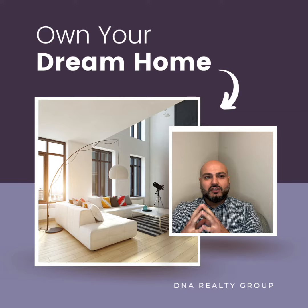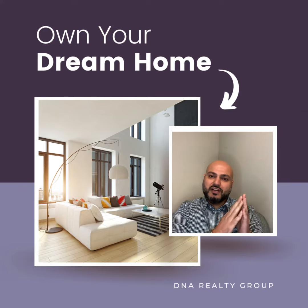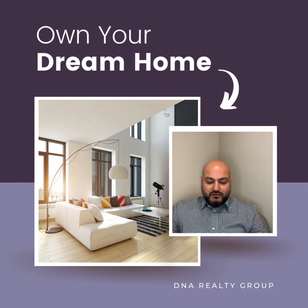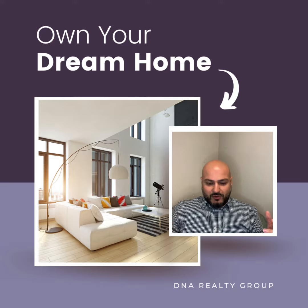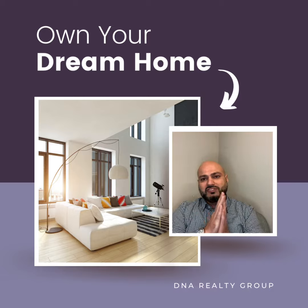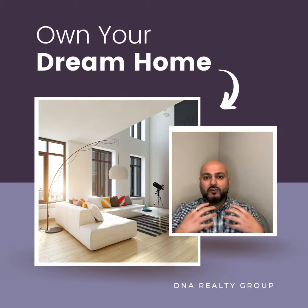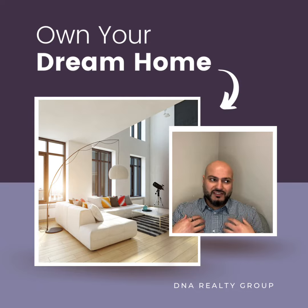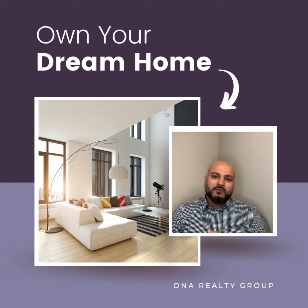The longest part of the home purchase for most people is the part where you actually look for the house and prepare. Number one is you have to start your financial preparation. Number two is you have to get to know the market. So long before you ever buy a house, what we usually suggest to a lot of our clients — whether you're investing in real estate, finding a home for your own personal residence, or upgrading a home and getting back into the market — is to really start looking.